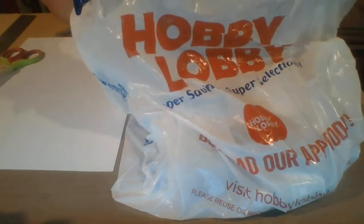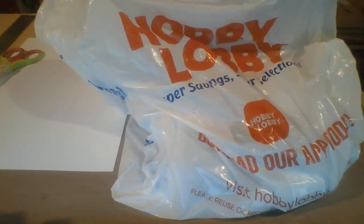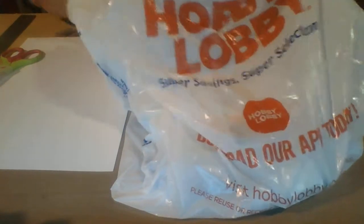Hi everyone! So today we have a Hobby Lobby haul. For my birthday my sister gave me a Hobby Lobby gift card, so I want to show you what's inside. Let's get into this bag!